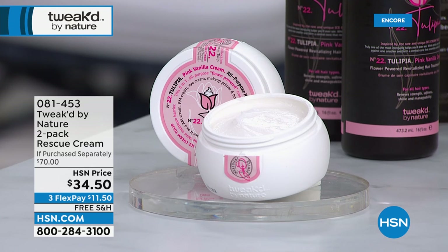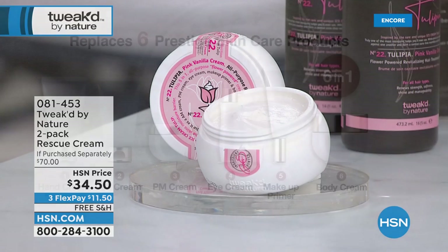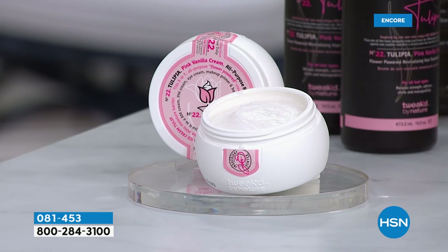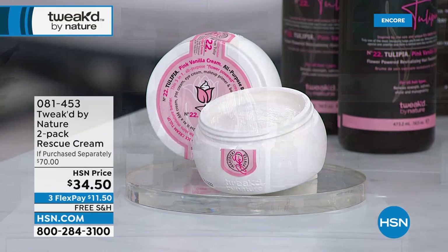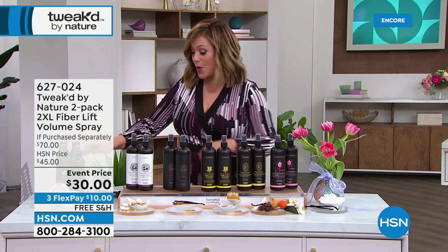The Rescue Cream is a five-in-one: AM cream, PM cream, eye cream, body cream, makeup primer, and serum. It clears off the bathroom vanity and makes life easier. You get two of the five-and-a-half-ounce tubs. Item 081453 is the bonus buy two-pack of the rescue cream. Also coming up: a buy-one-get-one on the Wig in a Can — the 2XL Fiber Lift Volume Spray seen with Amy Morrison on the beauty report.